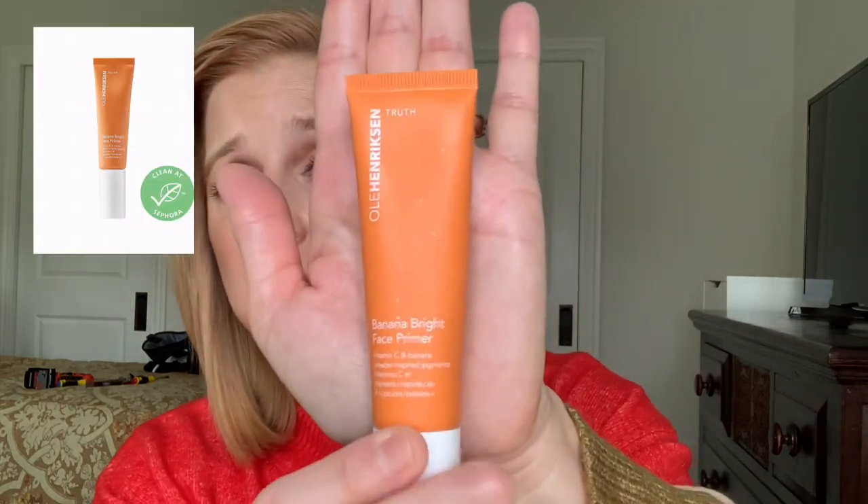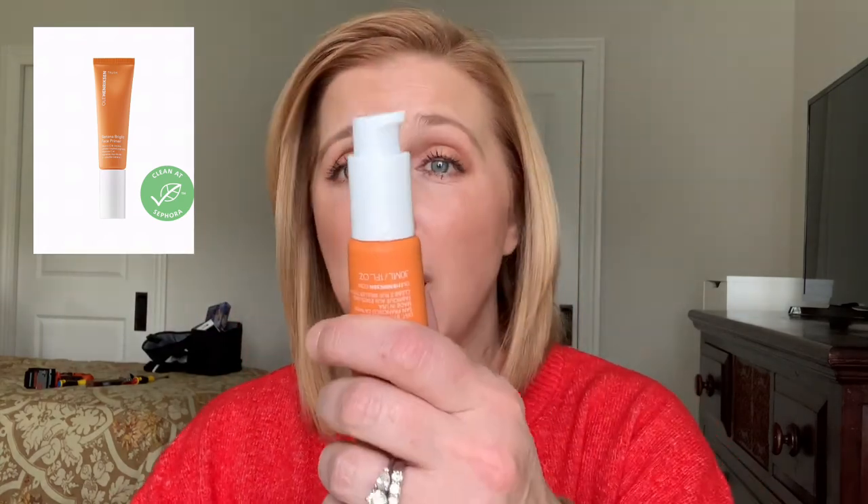Starting with primer — the one I'm wearing today is the Ole Henriksen Banana Bright Face Primer. I have dry skin so I don't think about primers as much since I don't have oily skin issues. My dry skin just needs extra hydration and with good skincare a primer isn't always necessary for me. But I really like this one — it's brightening, has a pump, a nice experience, it's $38, has vitamin C, and is supposed to extend makeup wear time. It's for all skin types.